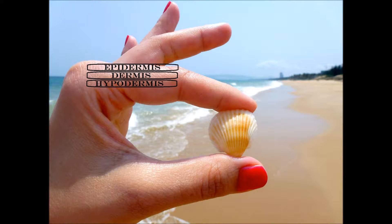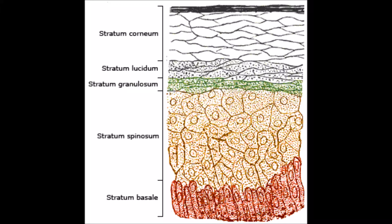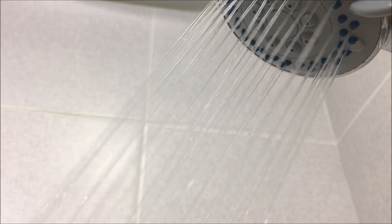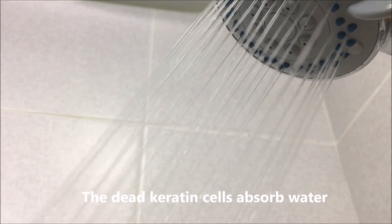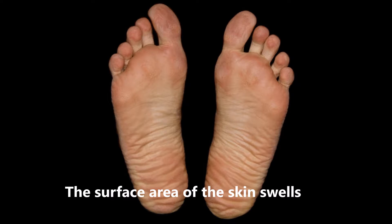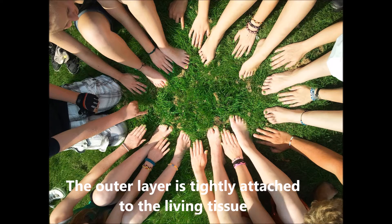And epidermis, which is the topmost layer. The epidermis is again made up of many layers. The stratum corneum is the outer layer of our skin — the part that we can see and feel. This is the layer with the dead keratin cells. While a person is in water for a long time, the dead keratin cells absorb water. This absorption causes the surface area of the skin to swell, but the outer layer is tightly attached to the living tissue.